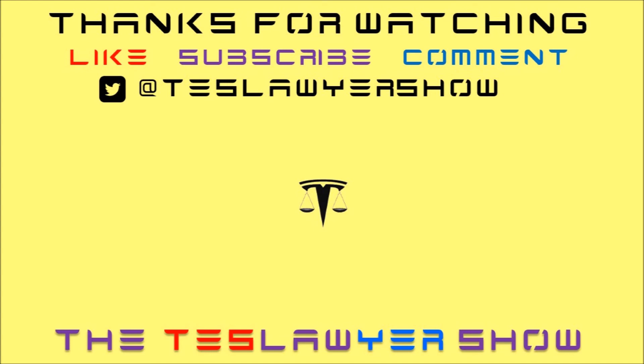Thanks again for watching. Please like, subscribe, and comment. You can click my logo to subscribe and also please check out one of my other videos.